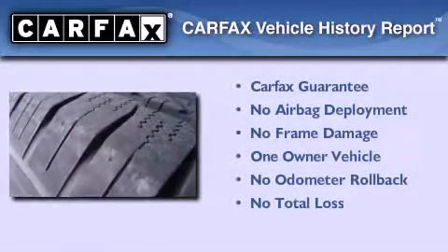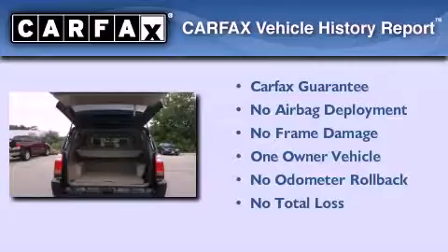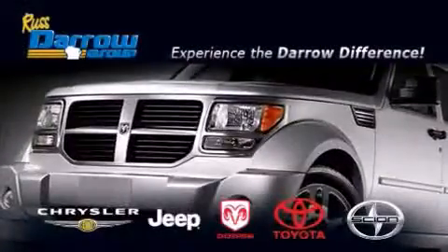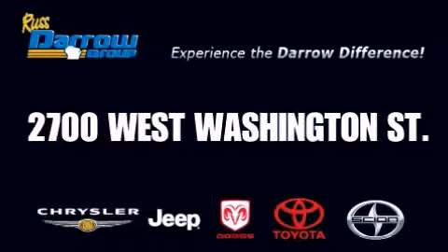This SUV has had only one owner, and it qualifies for the Carfax buyback guarantee. Stop by today and test drive this automobile for yourself. Get the Dero difference today, only at Rust Dero Toyota Scion Chrysler Jeep Dodge West Bend. Rust Dero!